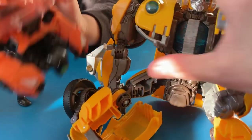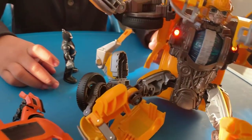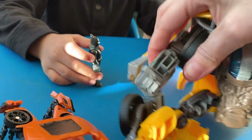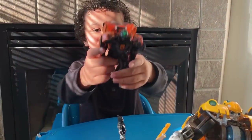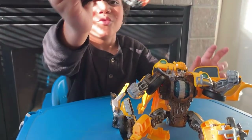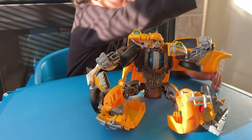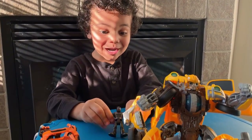Did you hear him? He said — you can't get nothing out of me. Okay, Bumblebee. Do we got to put his feet back together? Look, he's flying. Dang, he's so small.